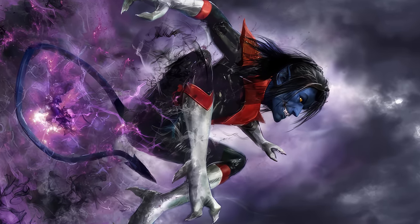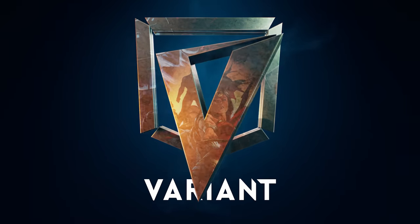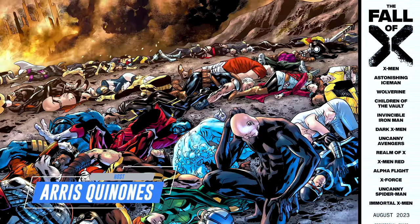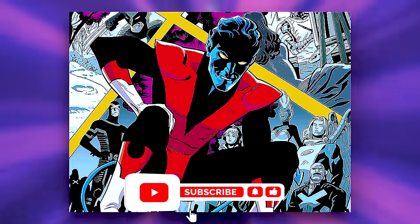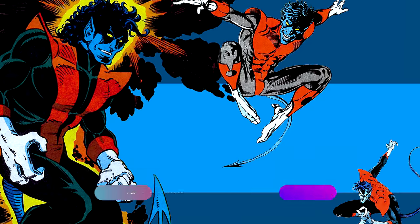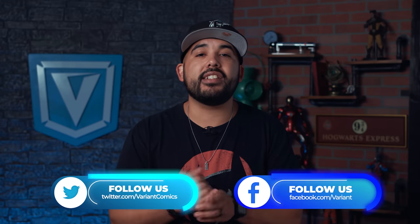Nightcrawler — he's one of the coolest X-Men characters, so let's talk about him. What's up, my comic comrades. With Marvel's Fall of X story in full swing, we've got X-Men on the brain, and one of our favorites is Nightcrawler. He's a fan favorite in general, which is why he's been portrayed in multiple animated series and twice in live action. We're going to break down his comic book history, major story arcs, power set, and essential reading recommendations.